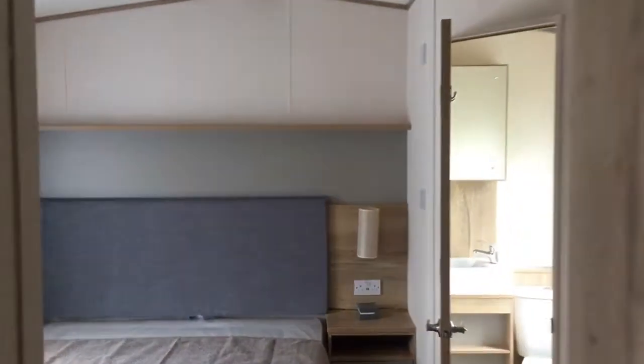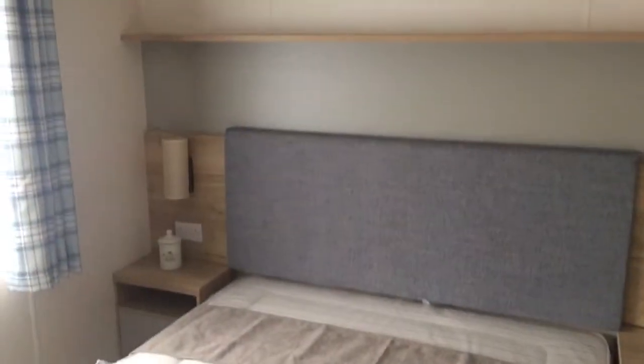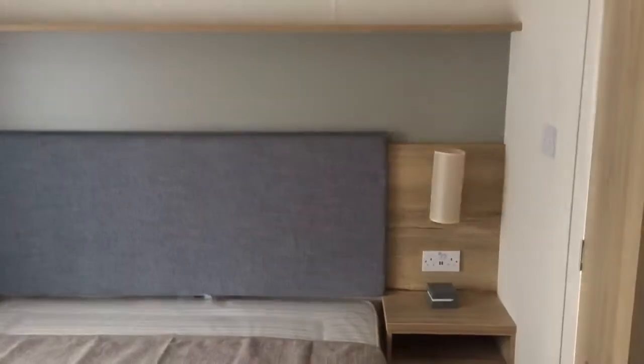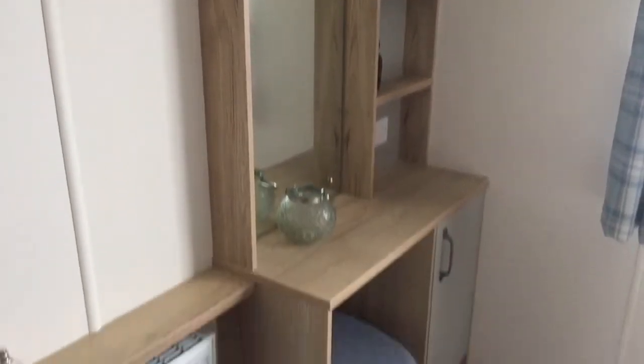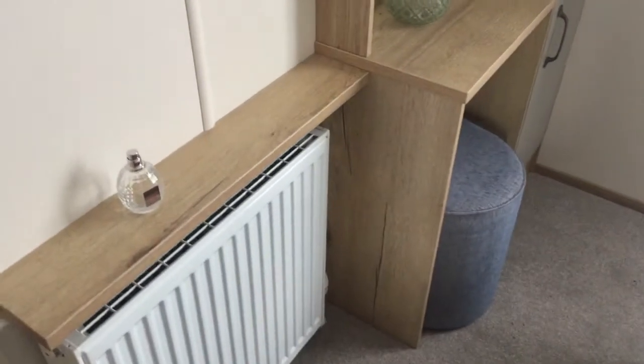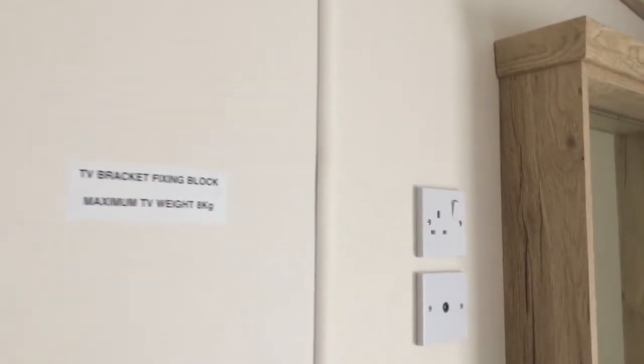Here we go through to the master bedroom. Full sized king bed with gas lift-up struts, so storage underneath. Bedside table either side with lamps and electric points. Overhead shelf there. Nice dressing table with mirror and stool. TV fixing point here opposite the bed.